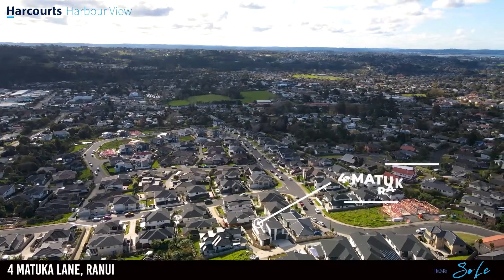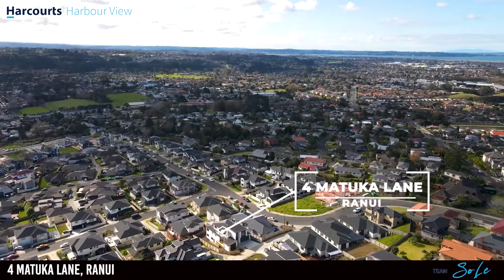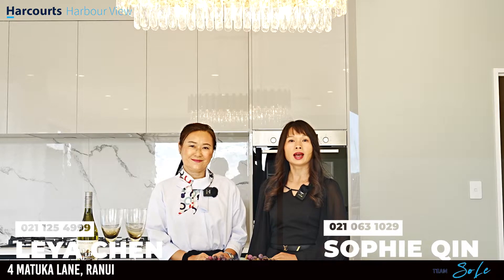This property is positioned in a lovely cul-de-sac, handy to schools, with easy access to the motorway, city, and north-west shopping centre. This beautiful home has so much to offer and is ready for you to move in. Please call us — we'll see you at our open homes. Thank you.